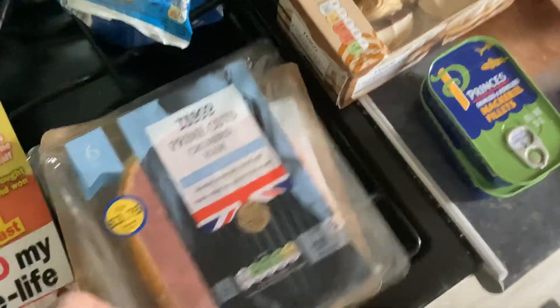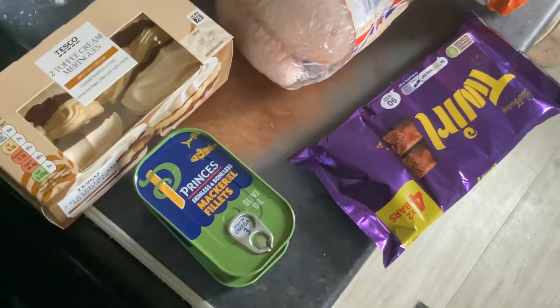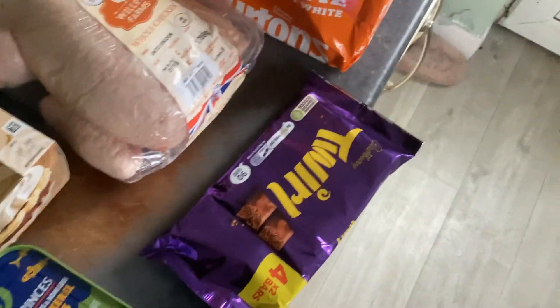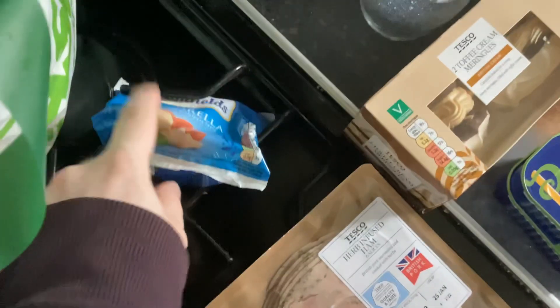Got some ham, and then got this one which was a juice cake, take it down to £1.02. And we've got some other bits — two tins of mackerel.